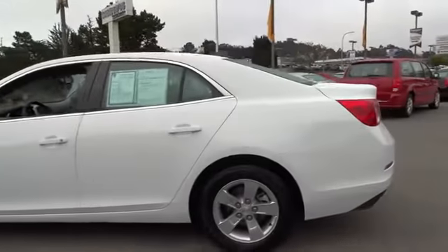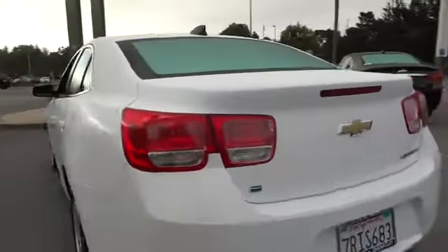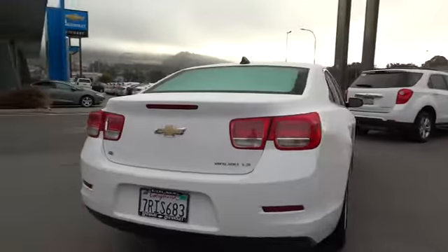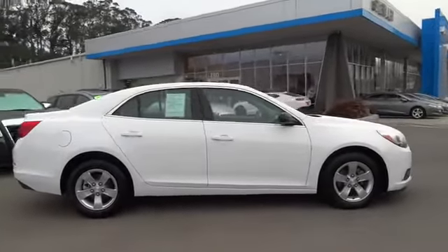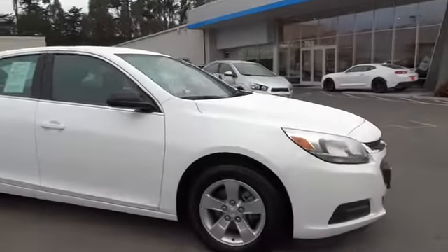Here are some of this vehicle's great options: stability control, keyless entry, steering wheel audio control, traction control, anti-lock braking system, Bluetooth, adjustable steering wheel, and power steering.